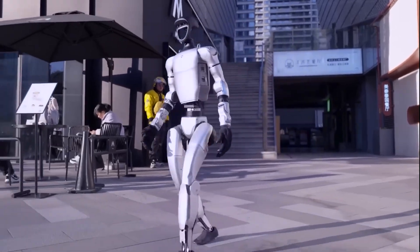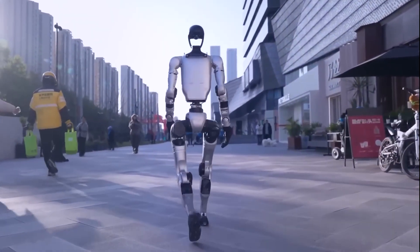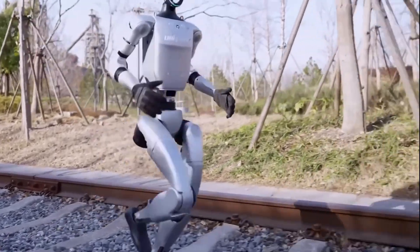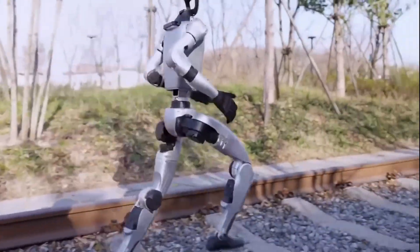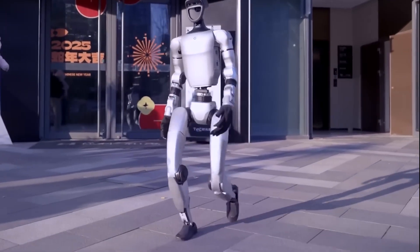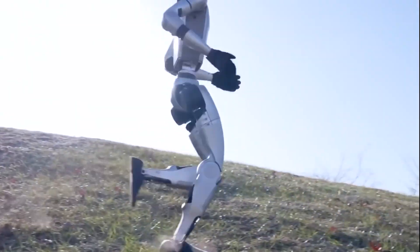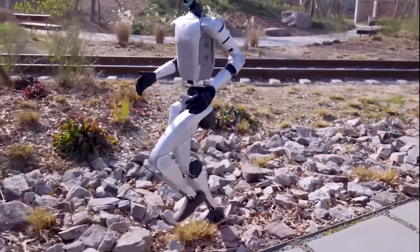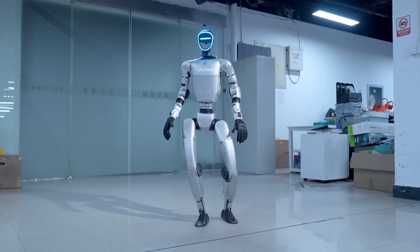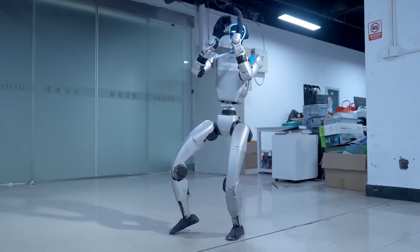The G1 humanoid from Chinese robotics company Unitree is back and it's sharper, faster, and more balanced than ever. Thanks to continuous algorithm updates, the G1 can now learn and perform nearly any movement, with its most recent upgrade boosting both its stability and motion range. In a video released in February 2025, the G1 stunned viewers with its smooth performance.